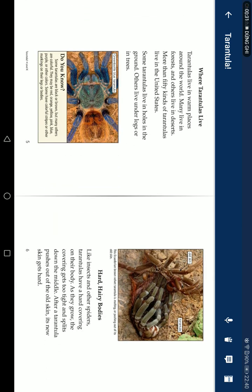Where tarantulas live: Tarantulas live in warm places around the world. Many live in forests and others live in deserts. More than 50 kinds of tarantulas live in the United States. Some tarantulas live in holes in the ground, others live under logs or in trees.